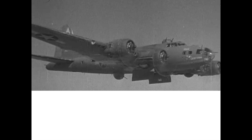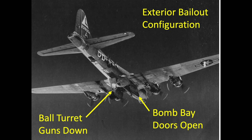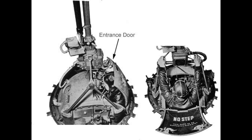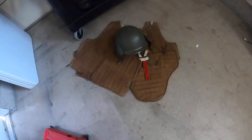The waist gunners will assist in egressing the ball turret gunner from his station. The ball turret guns will be depressed down, exposing the ball turret's hatch inside the fuselage, which can then be opened and the ball turret gunner pulled into the cabin. Each crew member will then remove their flak gear and helmet. The flak vest and attached apron is removed by pulling down on the quick release cord.